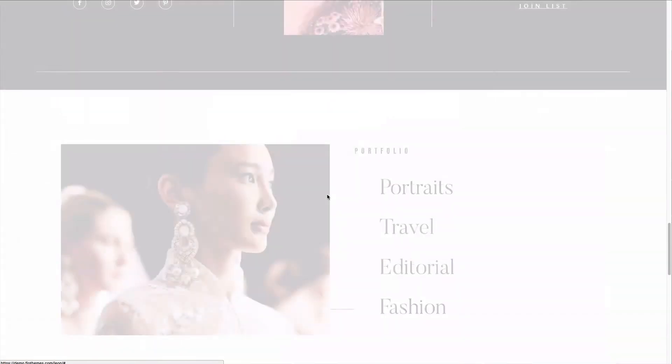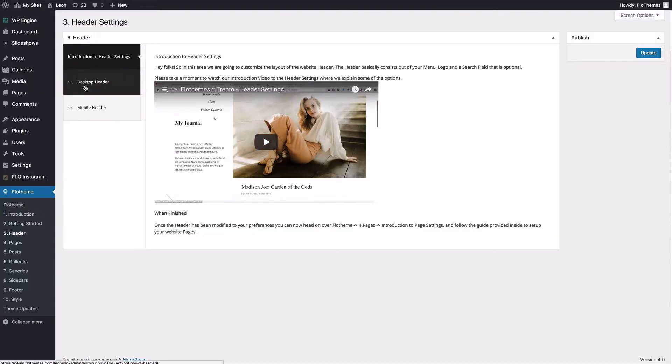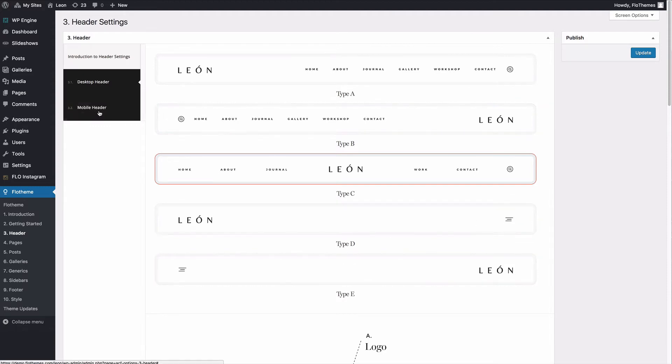Well, first of all you have over 30 blocks to build out your pages, so you're going to be able to create pages in whatever manner you like using the blocks available to you. You also have five header options for your site, so you're able to choose from different layout options — whether that's the logo left or right, the logo in the center, or even a menu with a burger item.